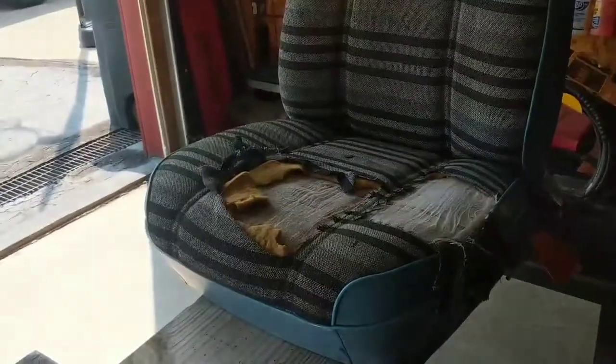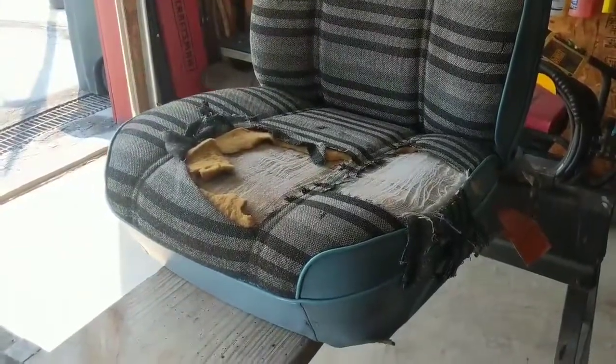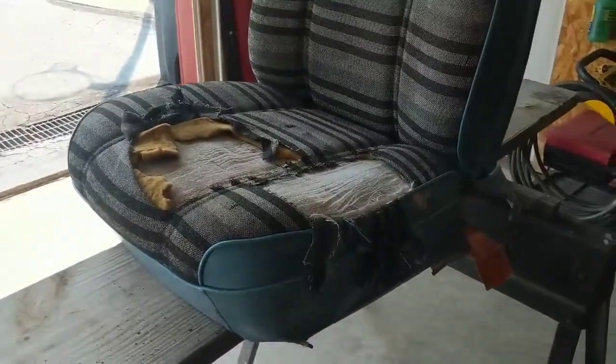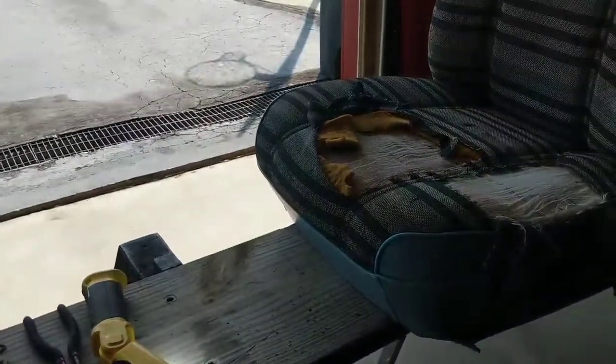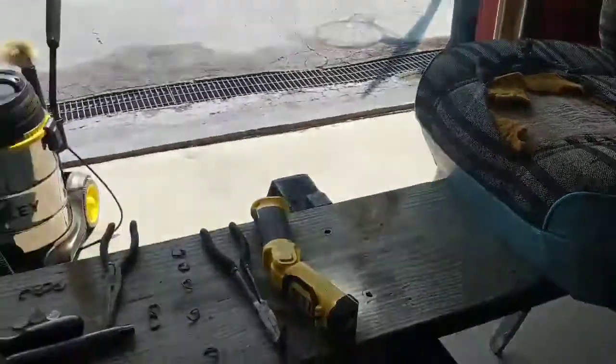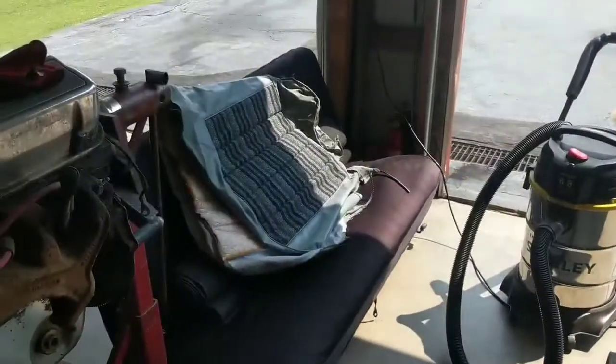I generally work seven days a week anyways, but I swore I was not going to work today. But my kids were all busy and my wife was wanting to do some stuff inside the house, so this is my version of not working — pulling this seat out and starting on it. We'll see if I get it done today.